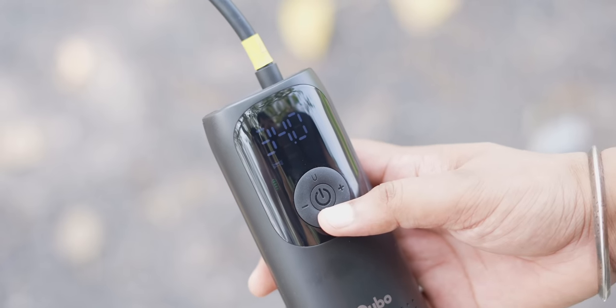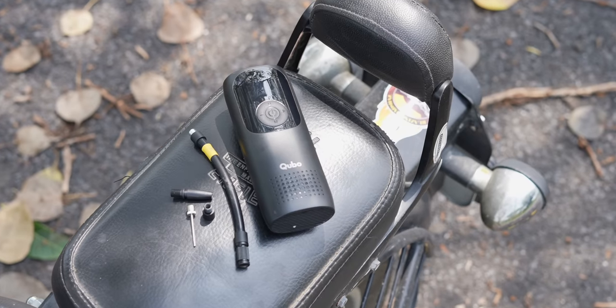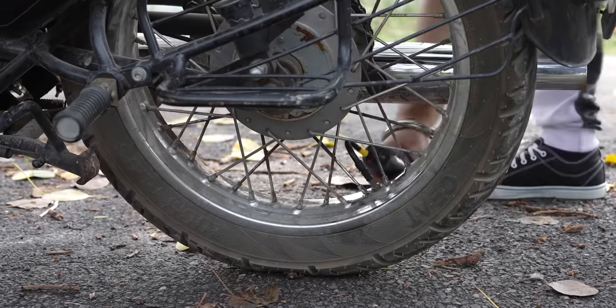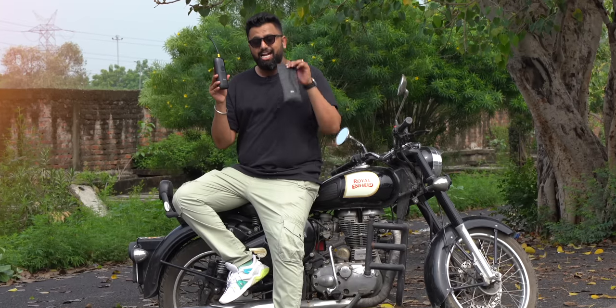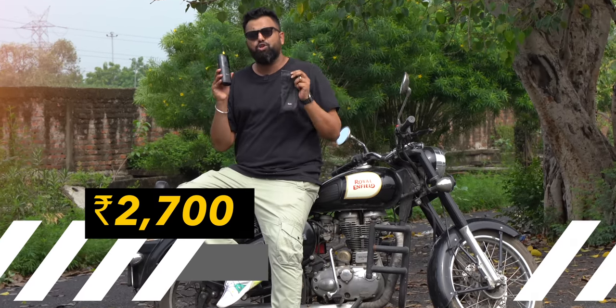The display is visible outdoors and it has different presets for cars, bikes, bicycles, and even football or basketball, with different nozzles for each. There's also a torch built-in in case you have to inflate a tire at night. The 2000 mAh battery can fully inflate two tires on a single charge and it has USB-C charging, which is always a plus. It's very portable, comes with a nice pouch, and costs 2700 rupees on Amazon.